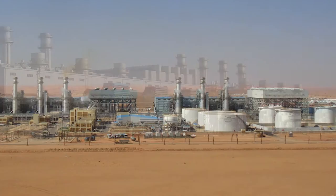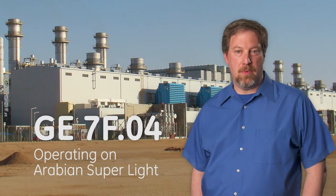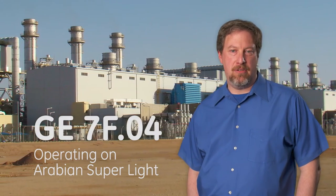GE is currently the only OEM in the world to burn crude oil at F-Class gas turbines. DEC Riyadh PP11 Power Plant operates GE 7.04 gas turbines on Arabian Superlite crude oil, ensuring domestic energy security.